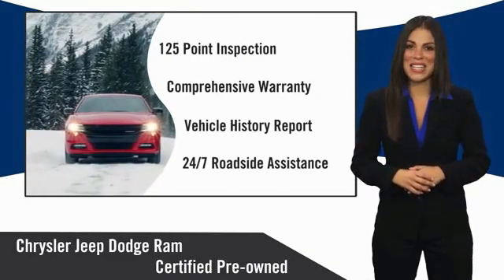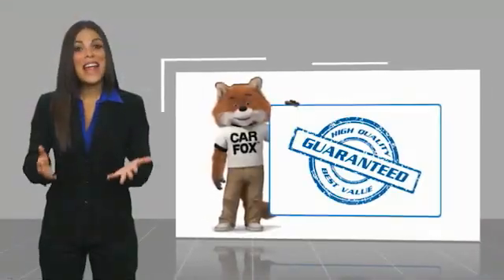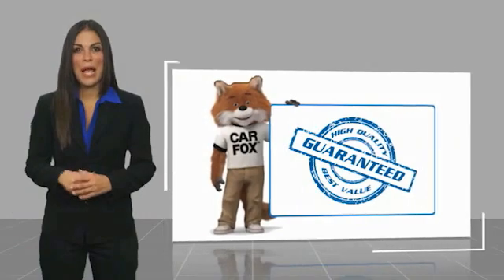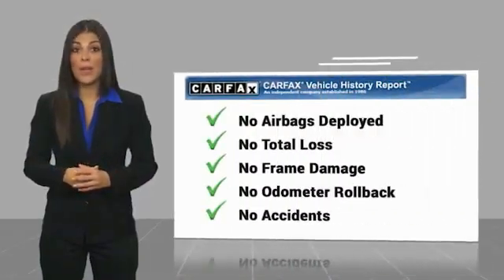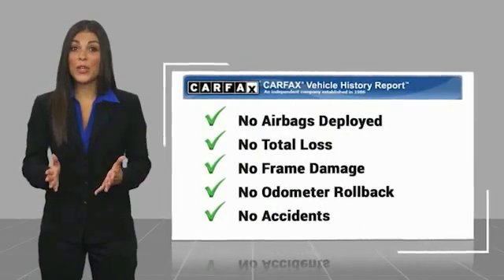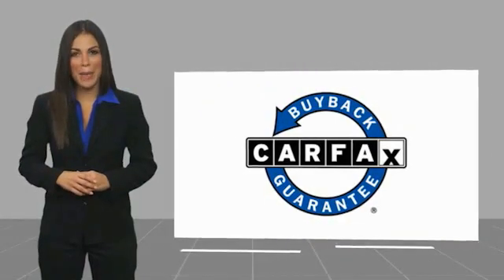Factory backed to go the distance. Here's another high quality vehicle with a Carfax Vehicle History Report. Be sure to find a complimentary copy of this report online or contact the dealership. This vehicle qualifies for the Carfax Buy Back Guarantee.